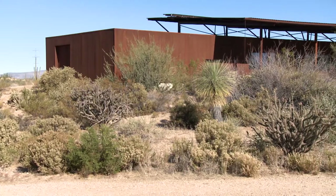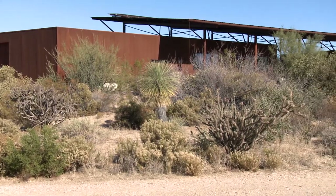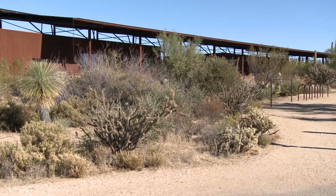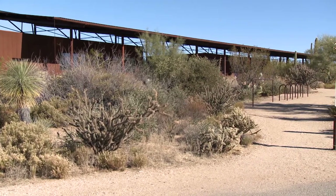It seems like a very special place for us to have in our own backyard. Why do you think that is? It really is very unique. This is the largest city-owned preserve in the country with over 30,000 acres, and to have something so close to urban areas is just a wonderful thing for all the residents in this area.